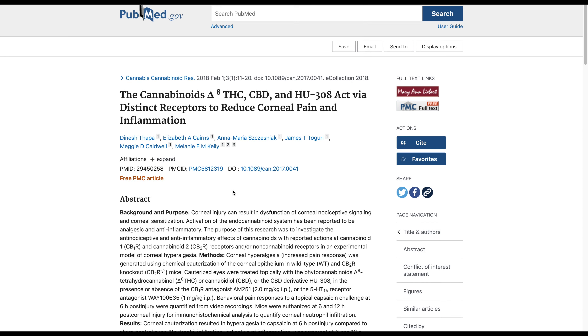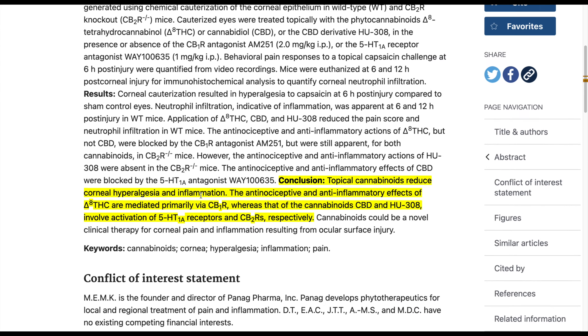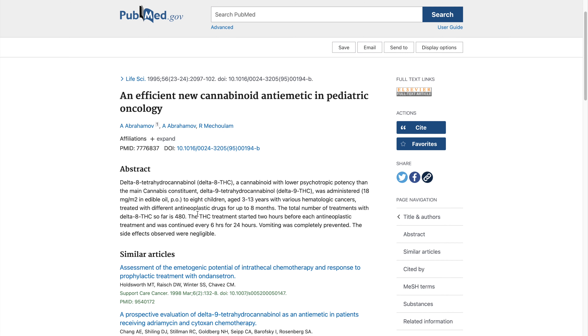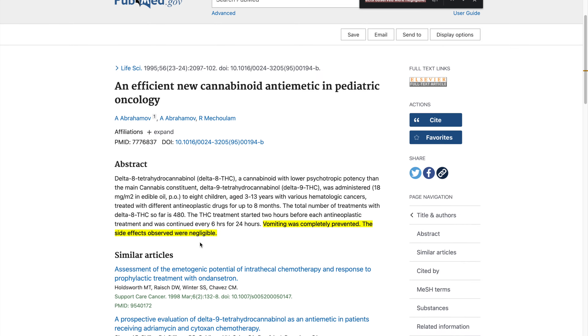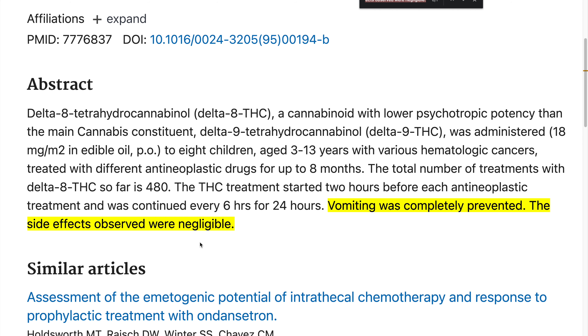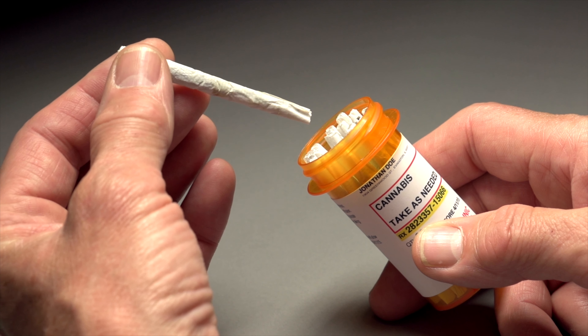A 2018 animal study states that Delta-8 can help alleviate pain and inflammation, even when administered topically. Another study from 1995 states that Delta-8-THC has anti-emetic properties, helpful for children with cancer suffering from nausea or vomiting induced by the side effects of chemotherapy. The exact same medical properties were discovered in regular Delta-9-THC.